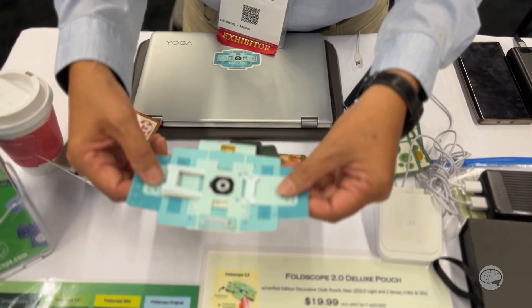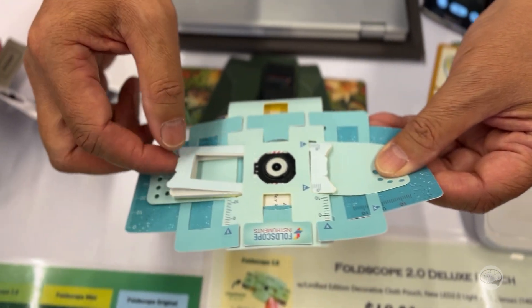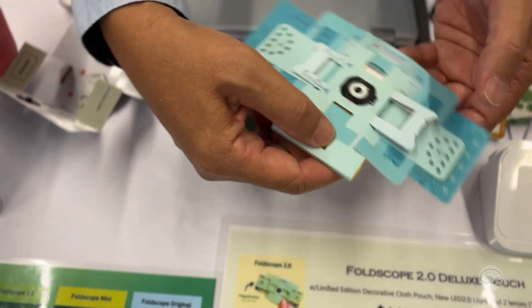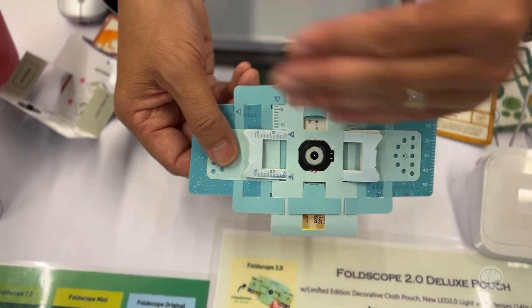To view, you put your thumbs over the holes here, and by squeezing your thumbs and fingers you can pan up and down and side to side. Focusing is done with this part — it's called a focusing ramp. By moving from the thin side to the thick side, you're basically putting a wedge between the lens and the specimen, which moves the lens in and out.